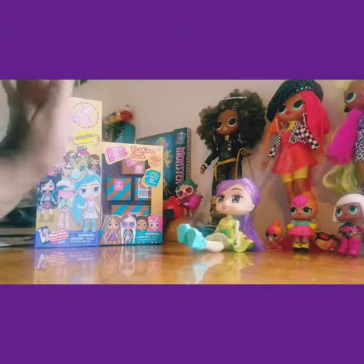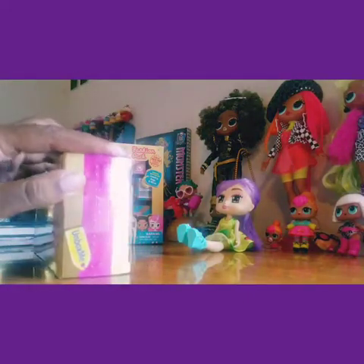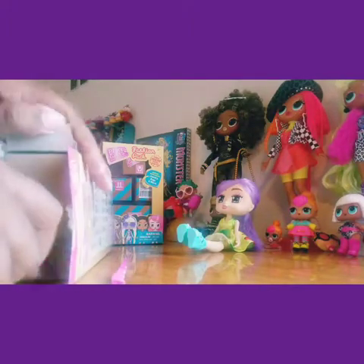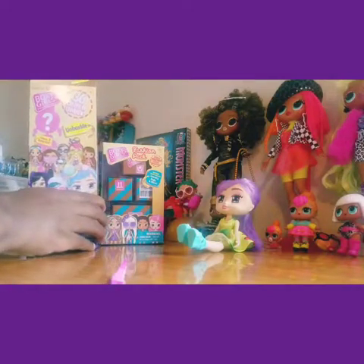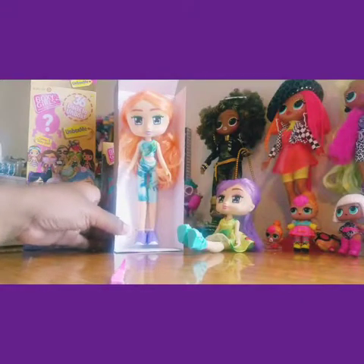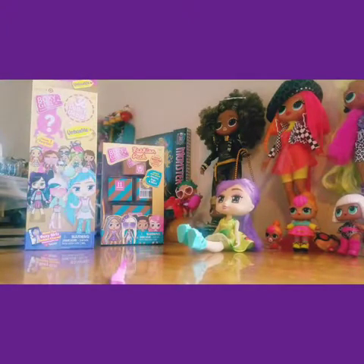Alright, what should I do first — the doll or the accessories? I'm going to go with the doll first since there are a lot of accessories. There's a little tear strip here. Alright, now time to see which doll we got! Oh, she's got orange hair — she's cute! She's got orange hair, purple tennis shoes, and like a little bluish-green jumpsuit outfit on. Really cute! Let me grab my scissors and clip her out.